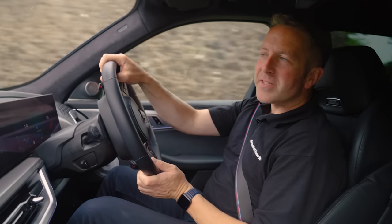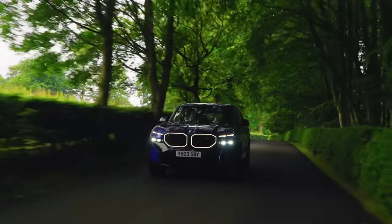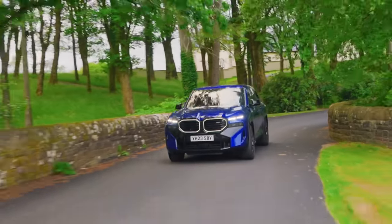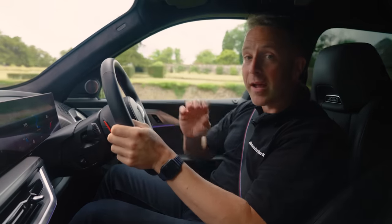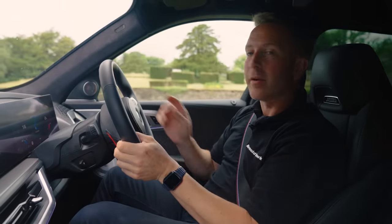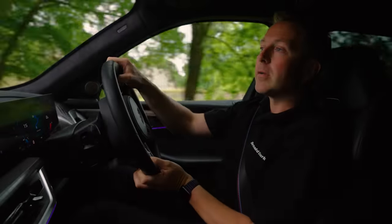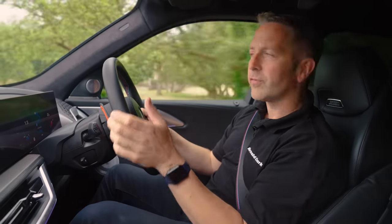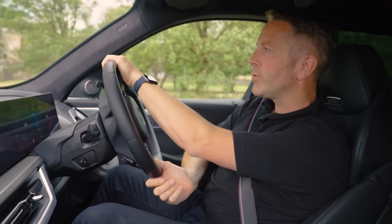We've come from the busy roads, through the motorways, through a town centre as well, and this thing is just great fun to drive — so we decided to stop in for a little spot of lunch at a nice country retreat. I can't pick up very many negatives at all about the car. Like and subscribe to the Arnold Clark YouTube channel and hit that bell icon so you never miss an upload from us. I've been Duncan Vincent, and I am in love with the BMW XM.